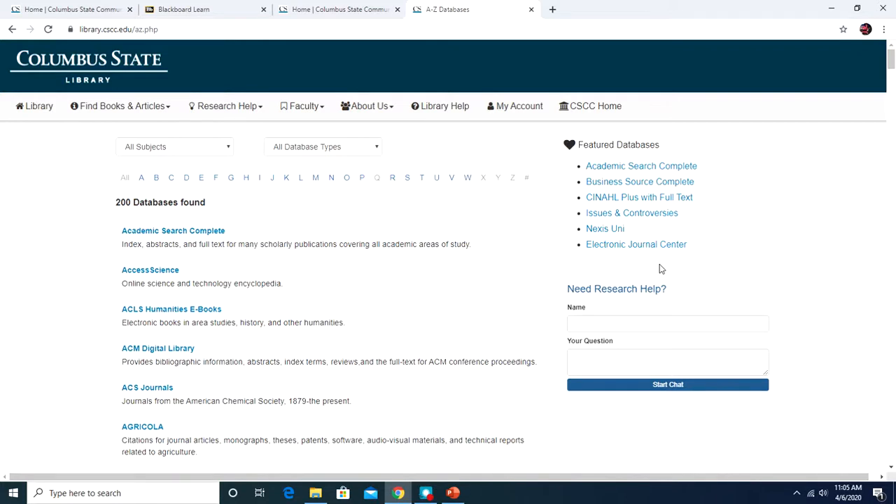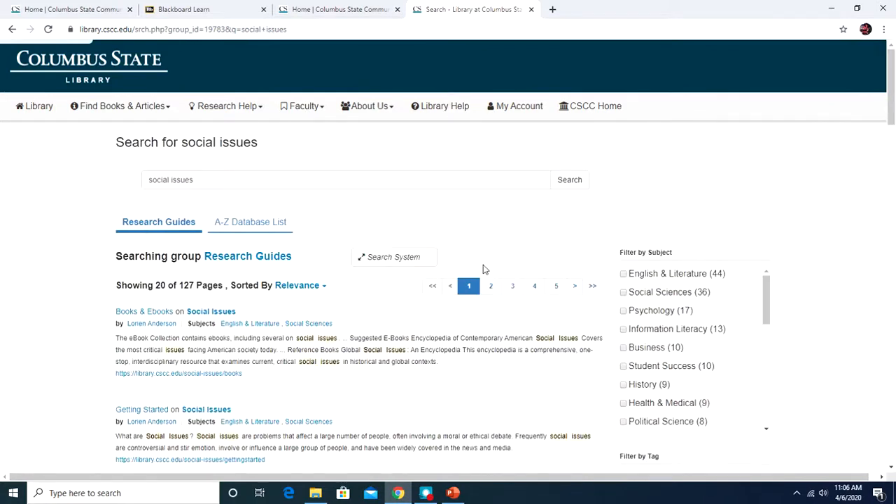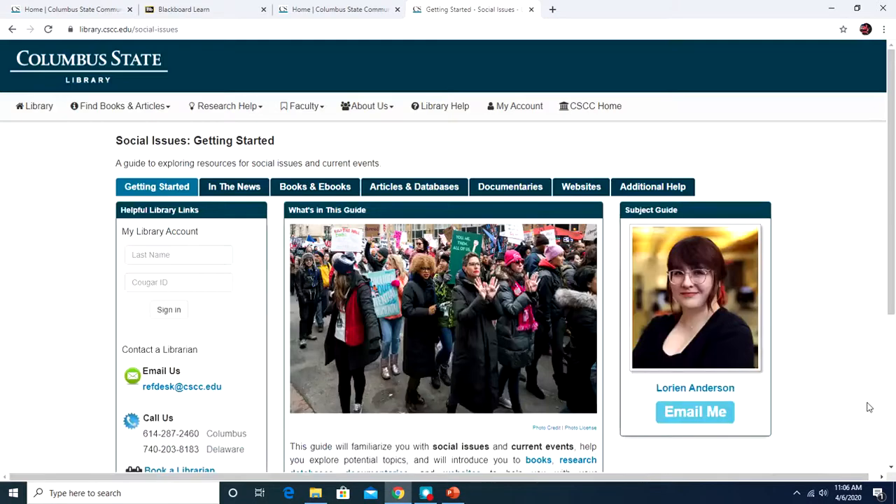The library website also has research guides — small, focused websites created by librarians, sometimes in conjunction with faculty, intended to help you with classes and assignments in the online environment. To get to research guides, go to the 'Research Help' drop-down menu and select Research Guides. They're separated by course guides for specific courses, research support, or academic topics. You can browse the lists or use the search function. For example, searching 'social issues' brings up a social issues guide that lists all types of sources for that topic — the librarian has done some of the work to get you started.